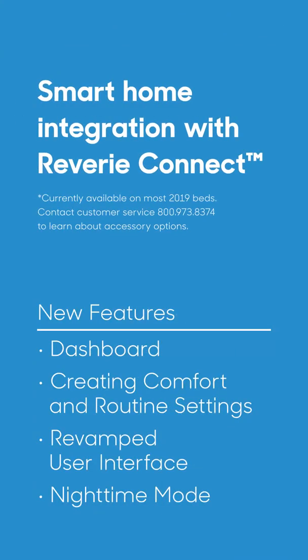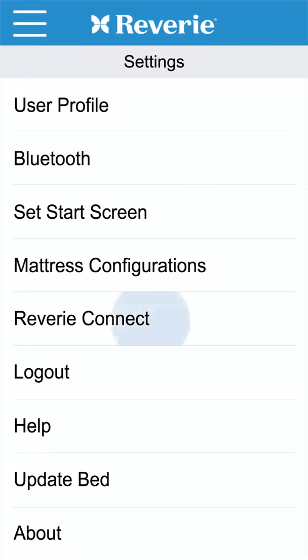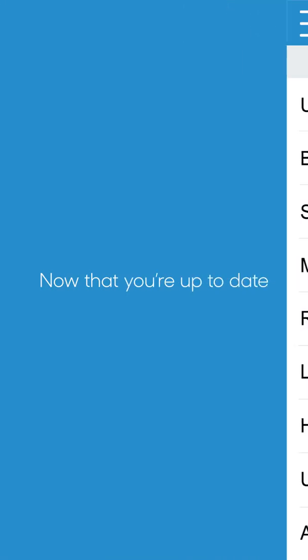At Reverie, we're all about innovation. Now your bed can be integrated into your smart home with Reverie Connect. Now that you're up to date, you're ready for amazing sleep.